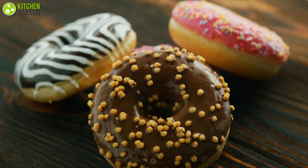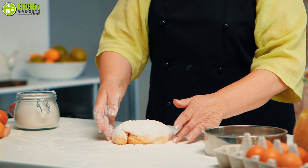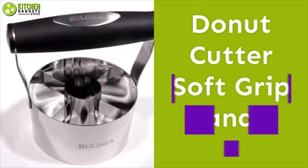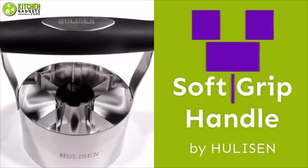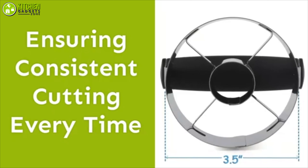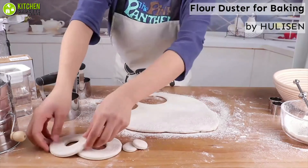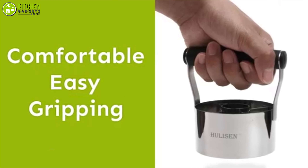Love making glazed donuts from scratch, but struggle to cut them perfectly? No need to create a mess anymore. Just get the Holescent Donut Cutter to make your donut cutting game easier than ever. This stainless steel tool is perfectly sized and helps you cut standard-sized donuts. Also, it's super comfortable to hold.